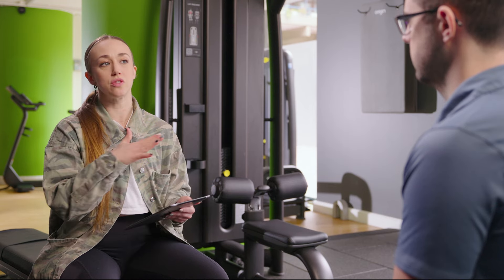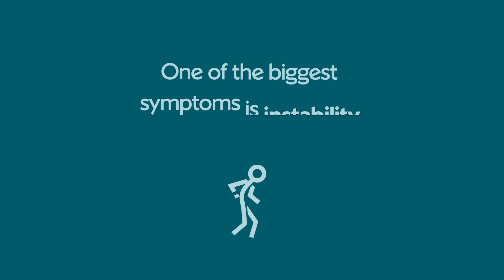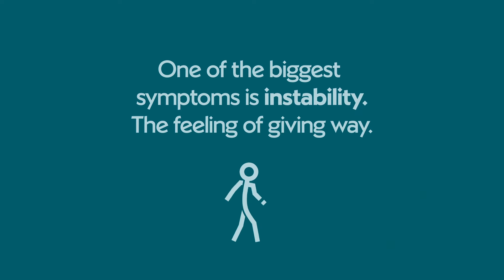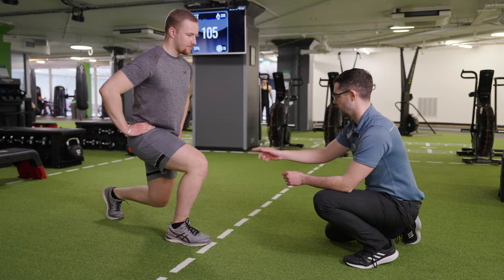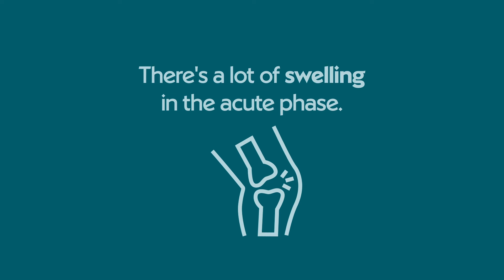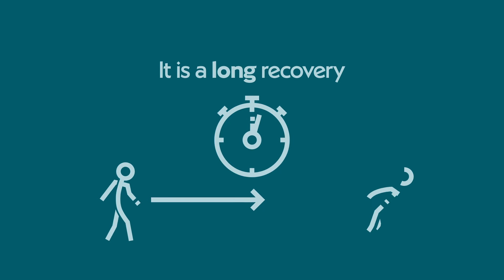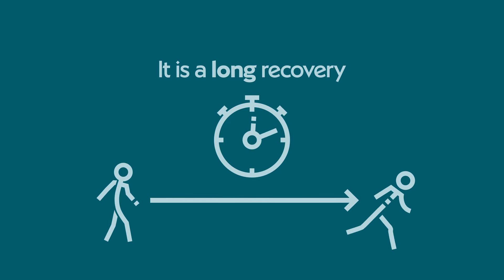After an ACL injury it's not just about dealing with the pain, right? Can you talk us through what the recovery journey would typically look like? You're right, it's not just the pain. One of the biggest symptoms is instability — feeling like the knee is giving way — and that can have a big impact on quality of life and function. There's also a lot of swelling typically in the acute phase. The role of any treatment early on is to try and reduce that pain and control that swelling. The recovery journey is long, regardless of whether you have surgery or manage it conservatively. It is a long recovery and you need to be patient with it — you can't skip phases as you go through.